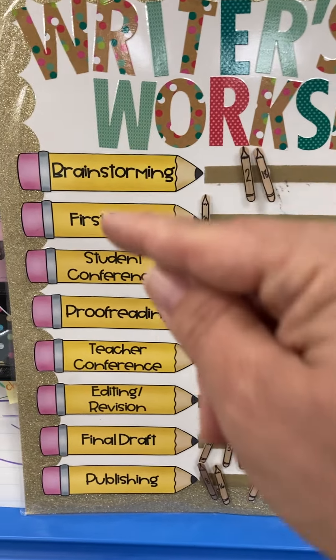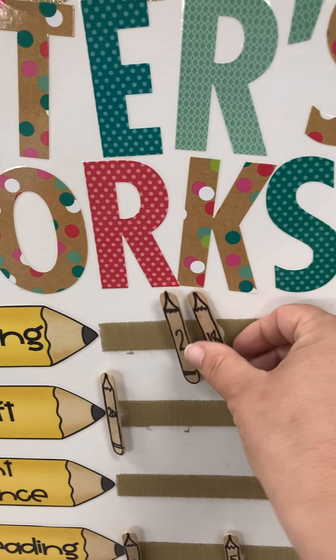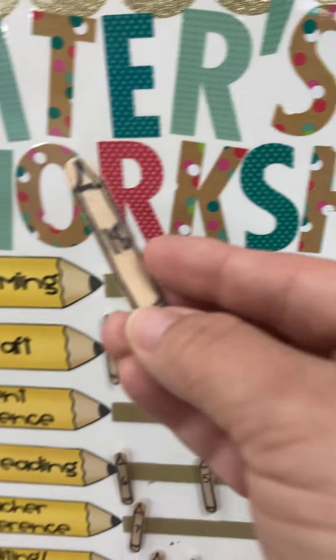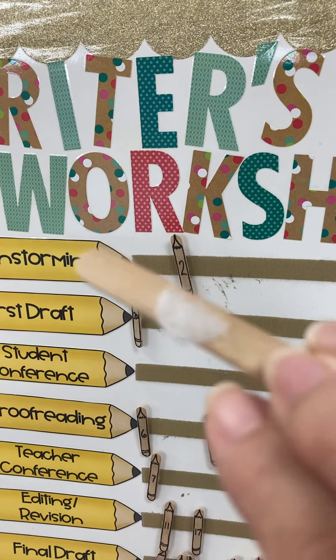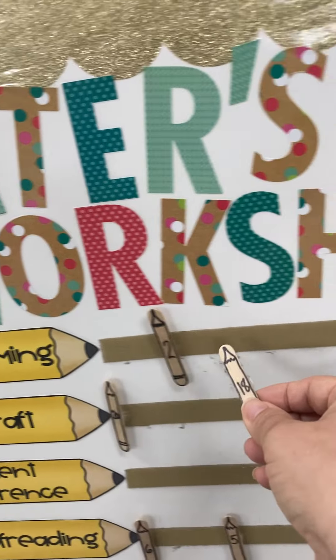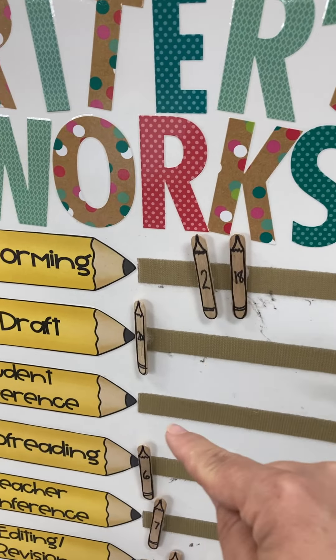Each student has a popsicle stick that I have made. I put their magic number on the popsicle stick, and on the back I put a piece of velcro. Then I put a line across with velcro here, so the children know that they can move their stick down to the next step of the writing process.